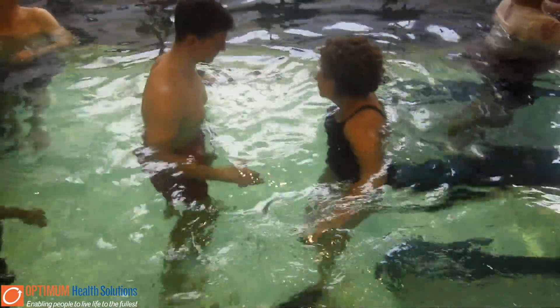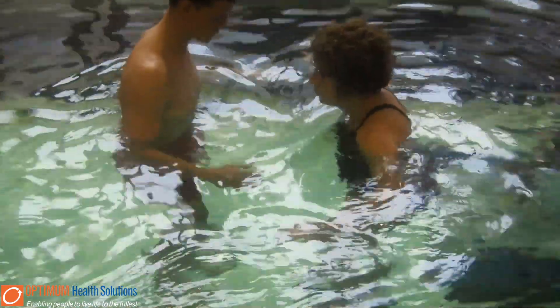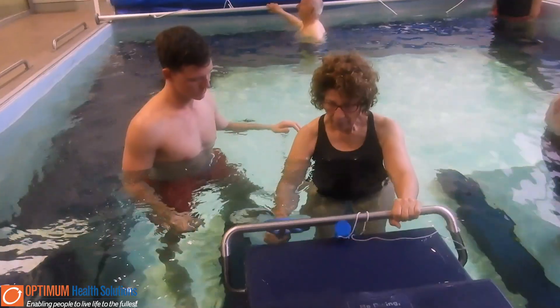These principles of hydrotherapy allow us to get our patients walking normally earlier in their rehabilitation process by reducing these forces, as can be seen here with a gait retraining program with our patient.